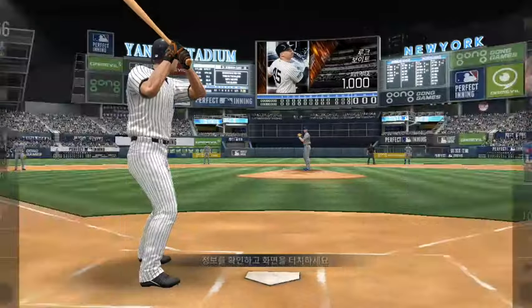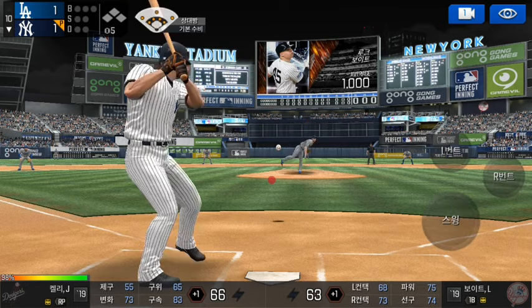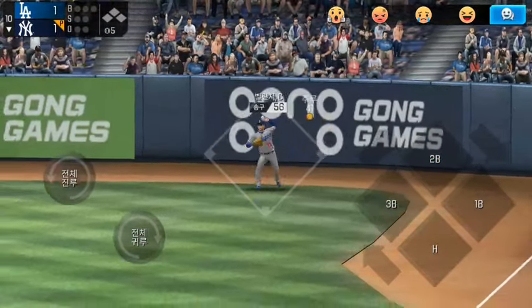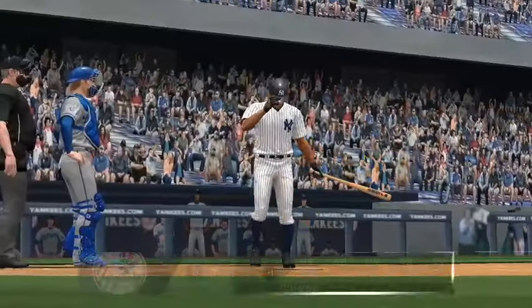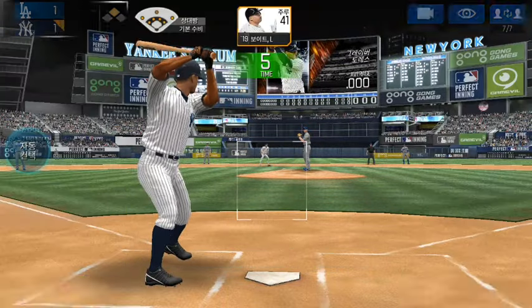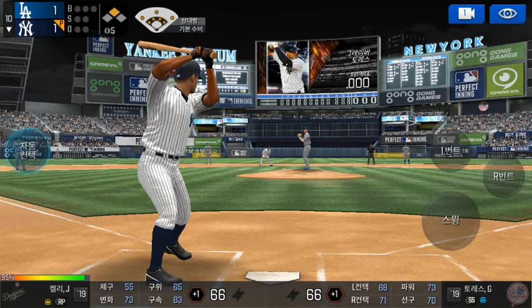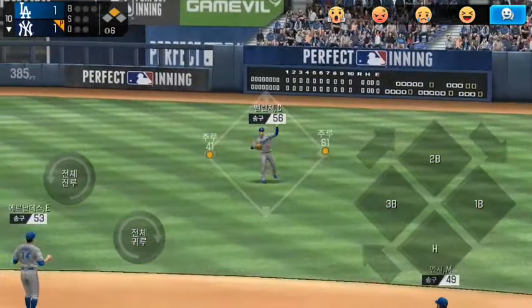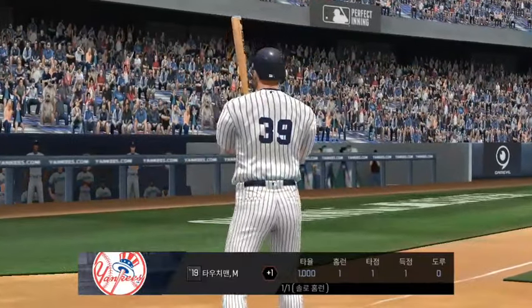And on to extra innings. He's standing back in the batter's box. Here's the windup and the pitch. Now that was a quality at bat. Throw to third. Runners on first and third. He's already got a long ball today.